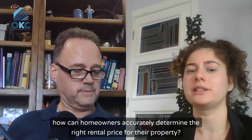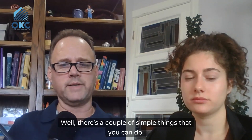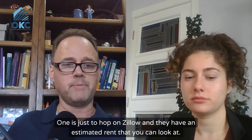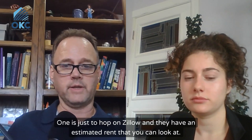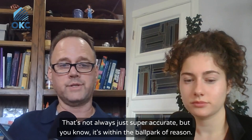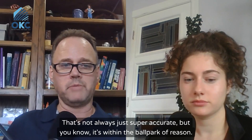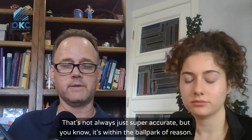How can homeowners accurately determine the right rental price for their property? Well, there are a couple of simple things that you can do. One is just to hop on Zillow — they have an estimated rent that you can look at. That's not always super accurate, but it's within the ballpark of reason.